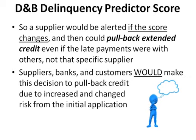Suppliers, banks, and customers would make the decision to pull back credit due to increased and changed risk from the initial application.